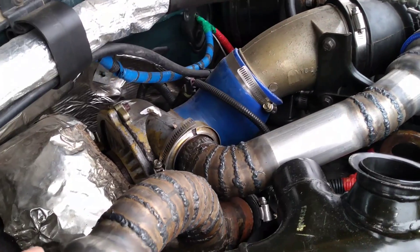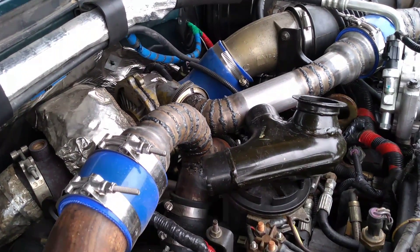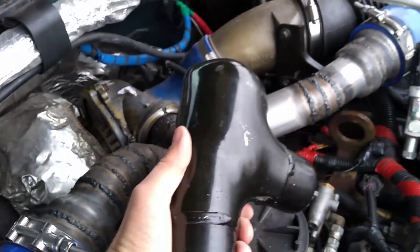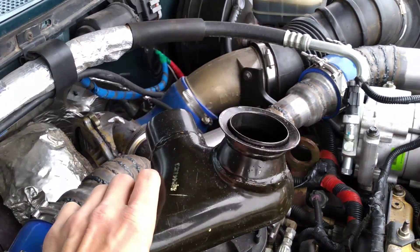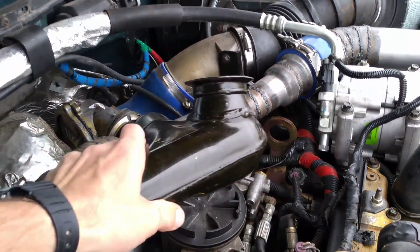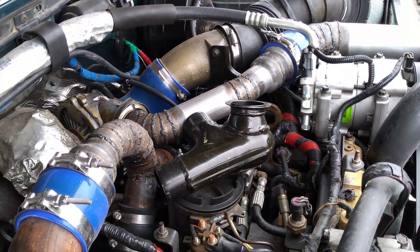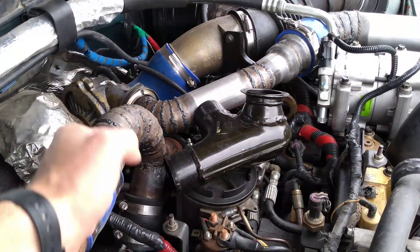You guys can see I have my homemade intercooler system here. What I'm going to do is temporarily disconnect this and put back in the original Y-pipe, so we can get some measurements of fuel economy without the intercooler. Then we'll repeat the test with the intercooler and see if it makes a difference.